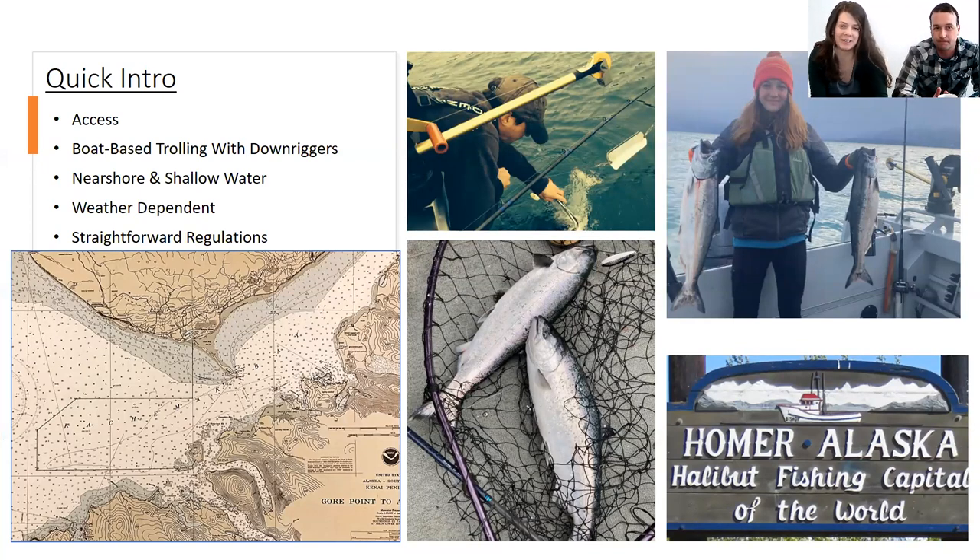Access to this fishery is really from the Homer Harbor during the winter — that's the one real way to get into it. It's a boat-based fishery that happens near shore, typically within a mile of shore and less than 100 feet of water. There are exceptions to that, of course. It's weather dependent — it is snowing right now, which is why we decided to record this presentation this afternoon instead of being able to get out and go fishing ourselves.